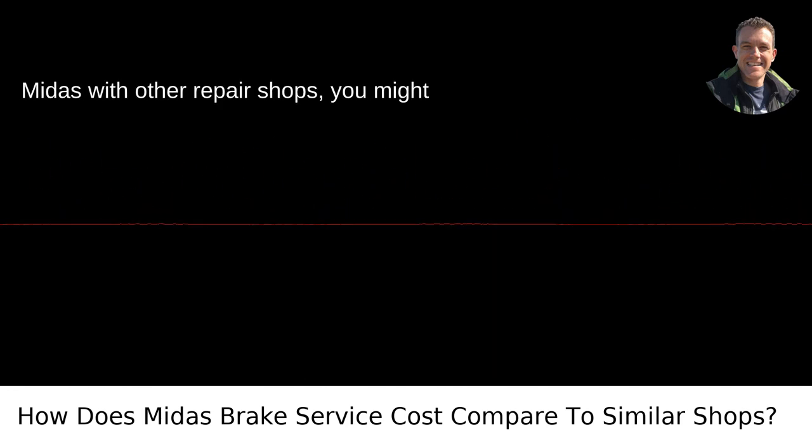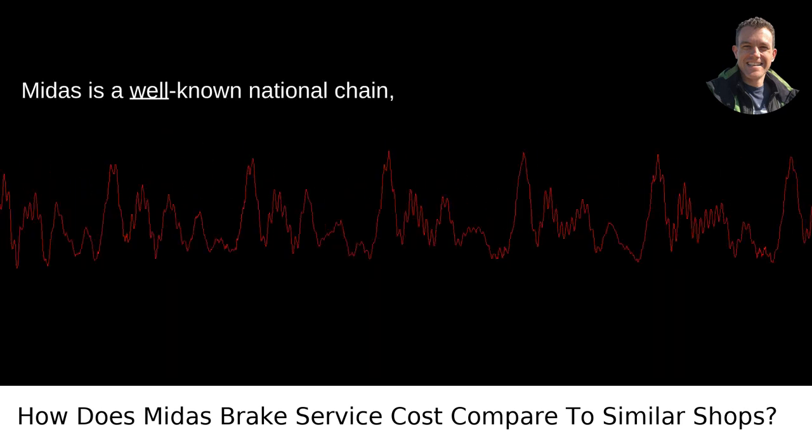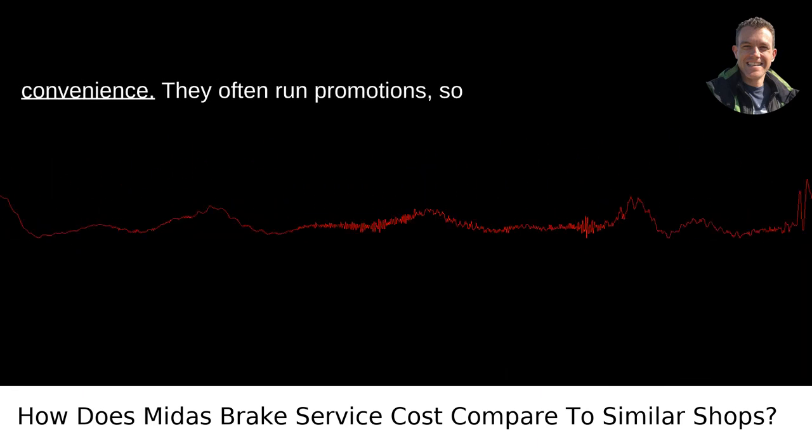Comparing Midas with other repair shops, you might find some differences worth noting. First, Midas is a well-known national chain, which means you're likely paying a bit more for their brand recognition and convenience.